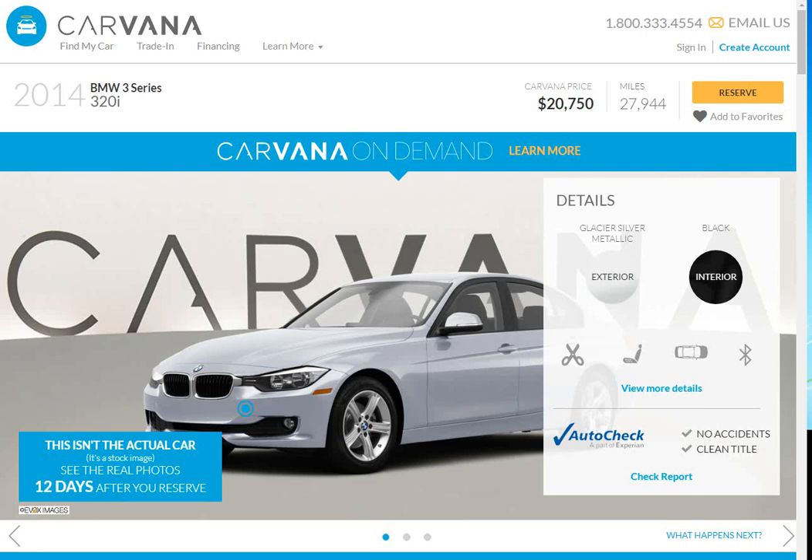Anyway, that's kind of a quick introduction to the Carvana search. Thank you for watching and listening.